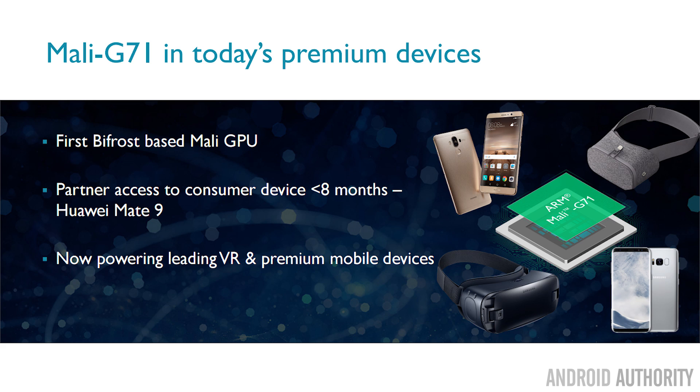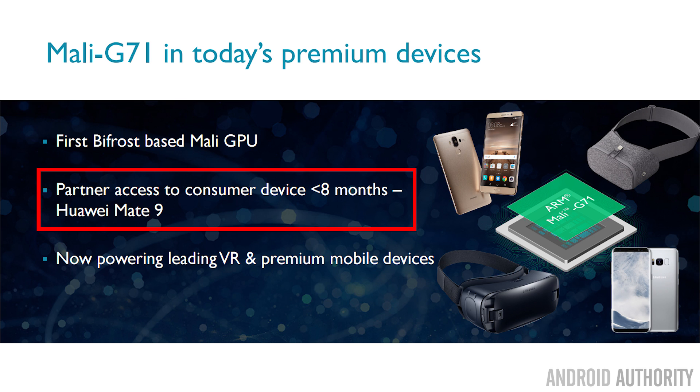One amazing thing we saw with the G71 was how quickly it made its way into a handset. ARM creates these GPU designs and gives them to partners like Samsung and Huawei. Huawei managed to get the design from ARM into a product — the Mate 8 — in just eight months: from receiving the design to manufactured, shipped, and in the marketplace. We expect this rapid deployment to continue, so in 2018 we'll definitely see phones with the Mali G72. Watch for announcements at the beginning or even end of this year for SoCs featuring the G72.